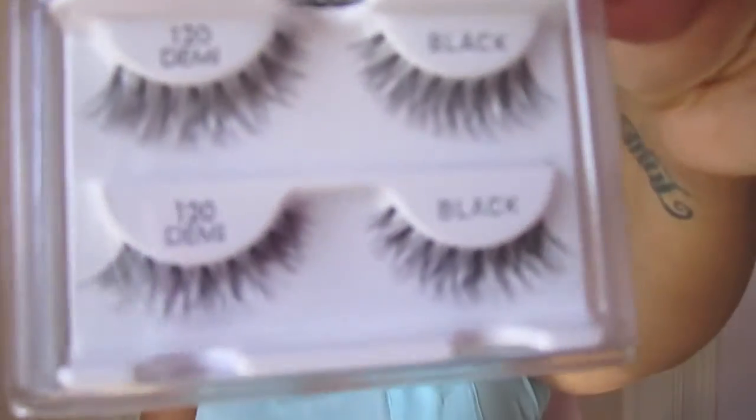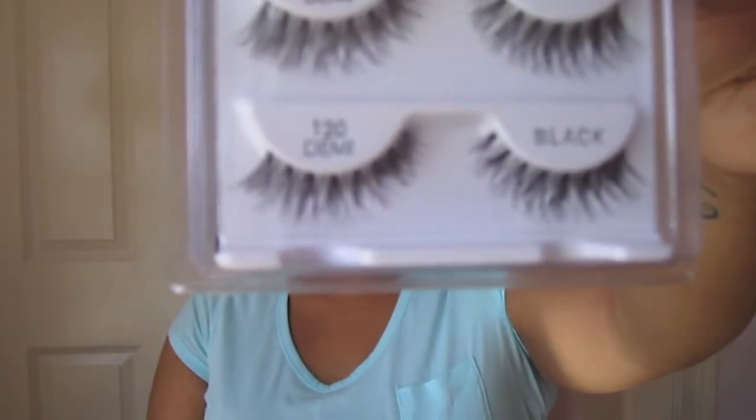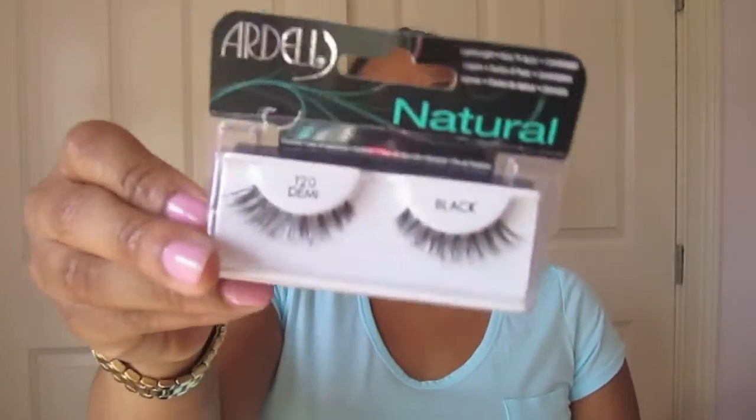The next two things I got were lashes — I was finally able to get my favorite lashes. I haven't been able to find them in store, so I'll just have to buy them online. They are the Ardell 120s. I got one twin pack and one singular pack. They're just very wispy and natural. I'm so happy to finally have my lashes back.